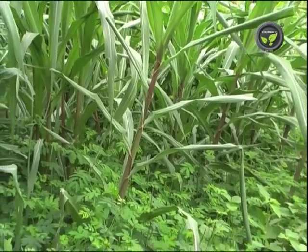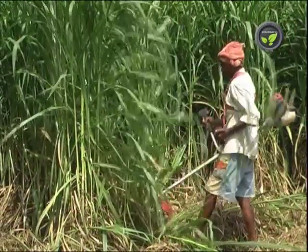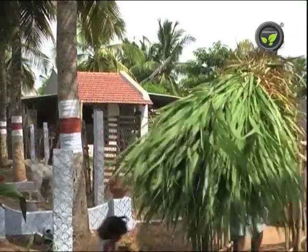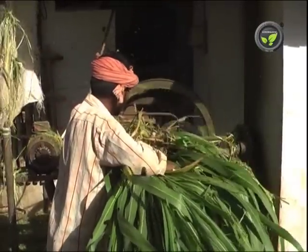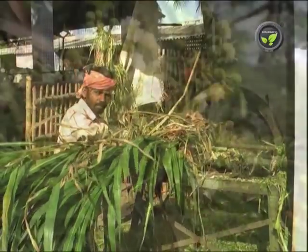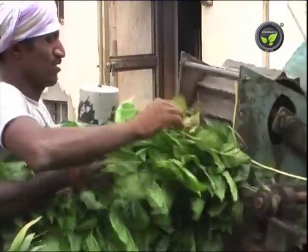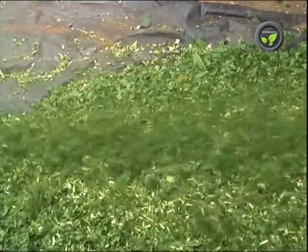Hedge lucerne is grown in mixed cropping with the grasses. This farmer uses a brush cutter for cutting the grasses. Since the fodder crop is in the vicinity of the goat shed, 4 laborers are maintaining 400 goats. Fodder crop on 1 acre of land is sufficient for 30 to 35 goats. Perennial tree fodders like subabul, hedge lucerne, gliricidia, and mulberry may also be fed. Nutritious green fodder reduces the dependence on concentrated feed.